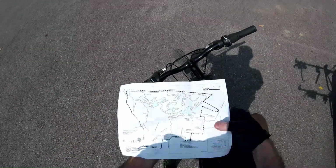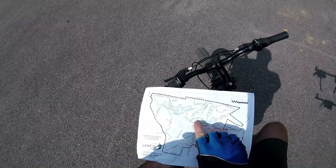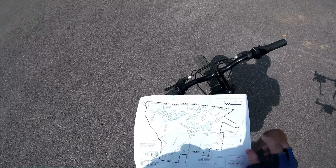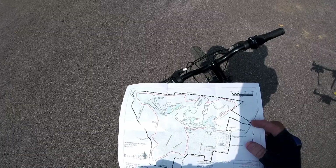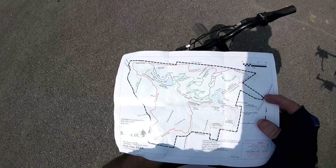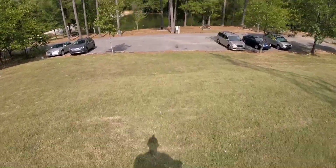We just did the red trail, now we're going to do the green trail. I'm not sure how far around it is altogether, but that's what we're going to do next. We should see some cool lakes while we're on it — yeah, we'll just go down there.